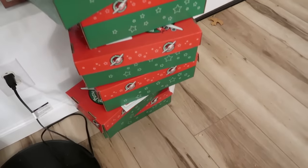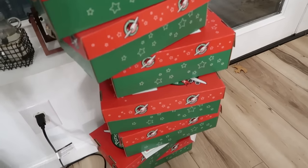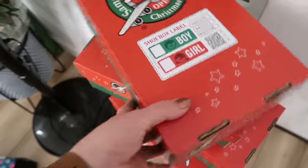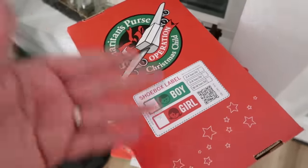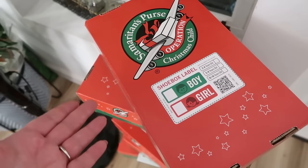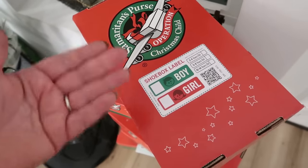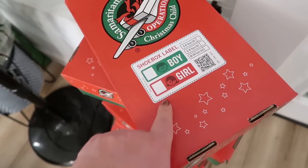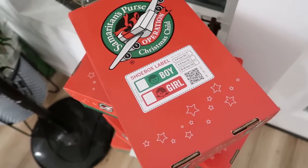Besides lists for other families, we also have our Samaritan's Purse Operation Christmas Child boxes. I've heard these can be done and turned in year-round. When I'm filming this video it is the National Collection Week, but you can still go online and build a box and give in different ways. It's a fun thing the kids enjoy doing. We're going to check boy or girl, check the ages, and do a bunch of boxes.